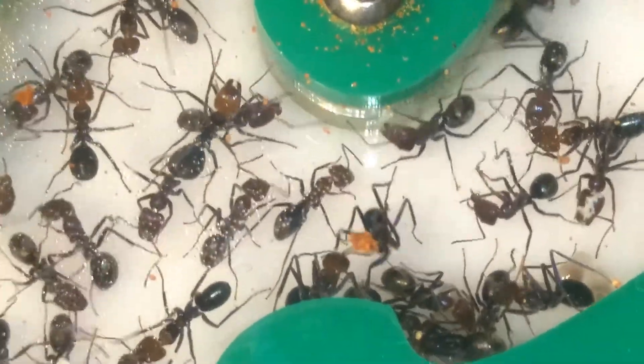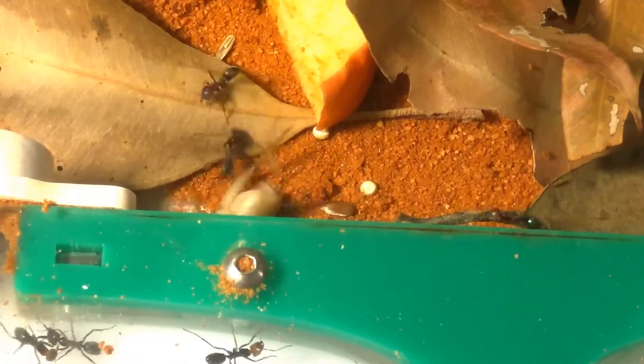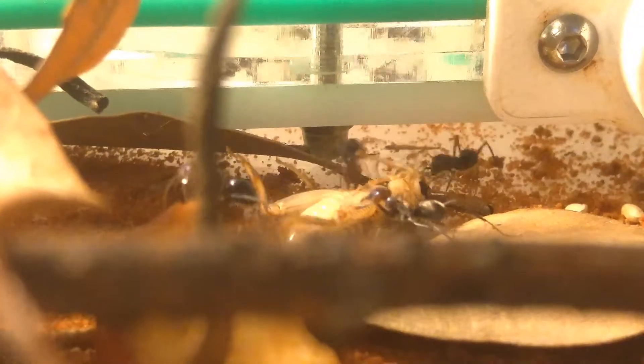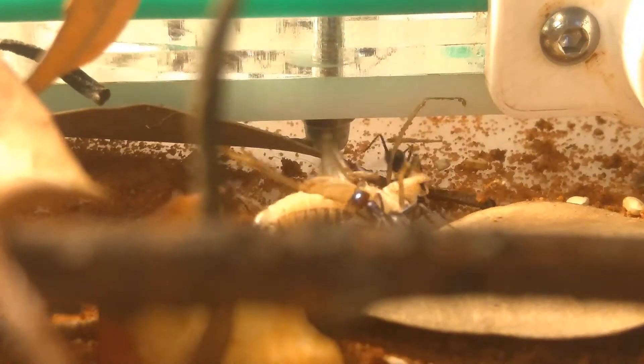When the colony was delivered, however, it was not packaged in the best way possible. There were two long pieces of tubing — one connected to a food box and another connected to a water test tube — and both of these tubes had come off during the postage trip. A lot of ants had escaped and were freely running around the box. Luckily, the queen and most of the workers stayed in the nest, and I managed to move them into the outworld without causing too many ant deaths.